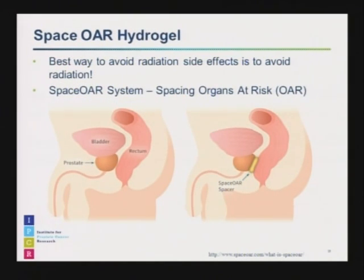A fairly recent development that has nothing to do with radiation, but we're very excited about in radiation oncology, is a new product called the Space OAR Hydrogel. Even as a radiation oncologist, I admit the best way to avoid radiation side effects is to not give radiation to that organ at all. The prostate is in a tough location — right below the bladder, right in front of the rectum, with the urethra traveling through it. The Space OAR Hydrogel is a simple but effective concept: it's a gel injected between the prostate and the rectum that physically pushes the rectum away from the prostate.